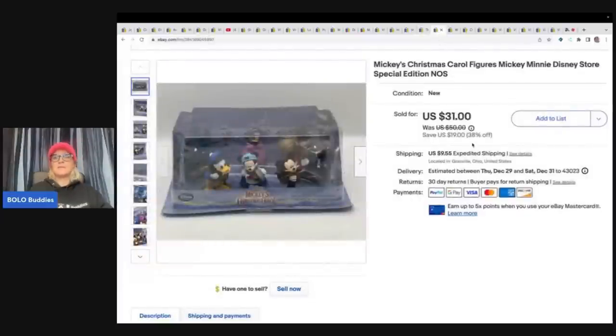This year I got it at a garage sale for five bucks. It's Mickey's Christmas Carol figures — Mickey and Minnie, Disney Store special edition. I sold this for my sale price of $31 plus shipping.